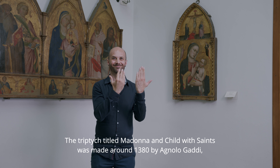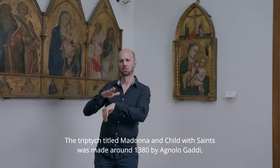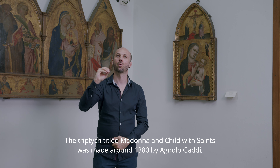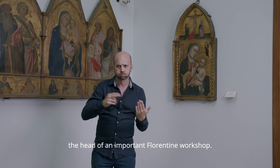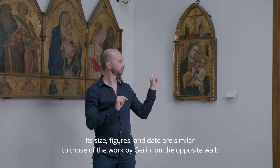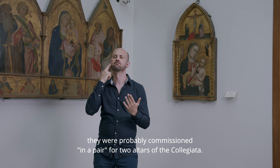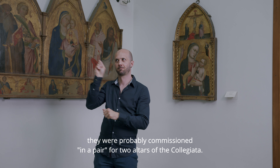The triptych, titled Madonna and Child with Saints, was made around 1380 by Agnolo Gatti, the head of an important Florentine workshop. Its size, figures, and date are similar to those of the work by Gerini on the opposite wall. They were probably commissioned in a pair for two altars of the collegiata.